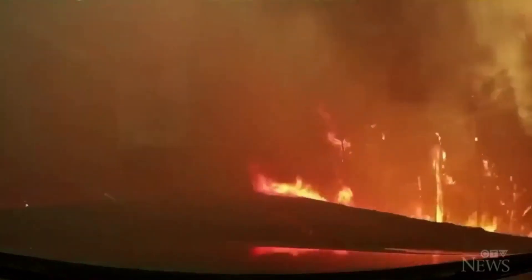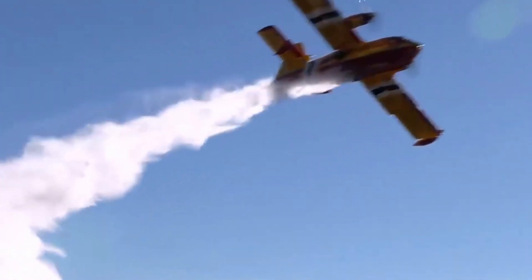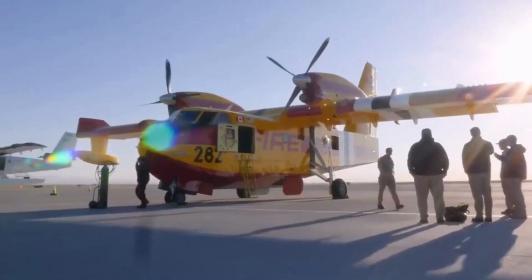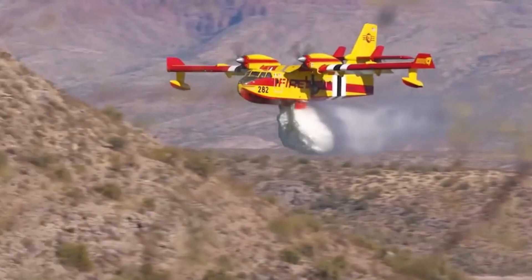In a world consumed by flames, where devastation reigns supreme, there emerges a savior from the skies — a machine unlike any other. Behold the CL-415, the enhanced aerial firefighter, a relentless force against nature's fury.